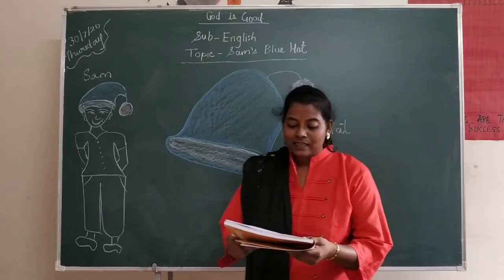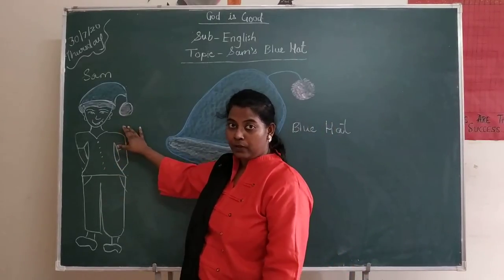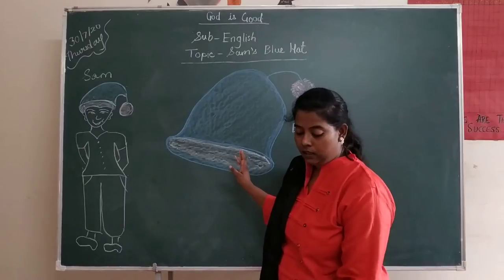One day Sam lost his hat. One day, who lost his hat? Sam lost his hat. It was blue in color. Which color? It was blue in color.